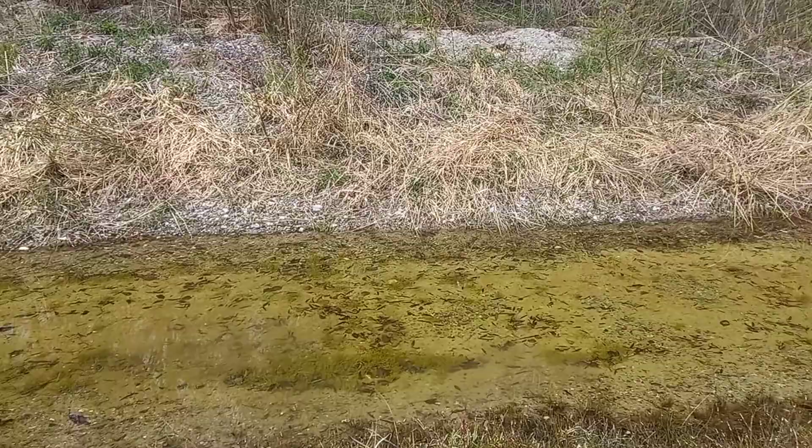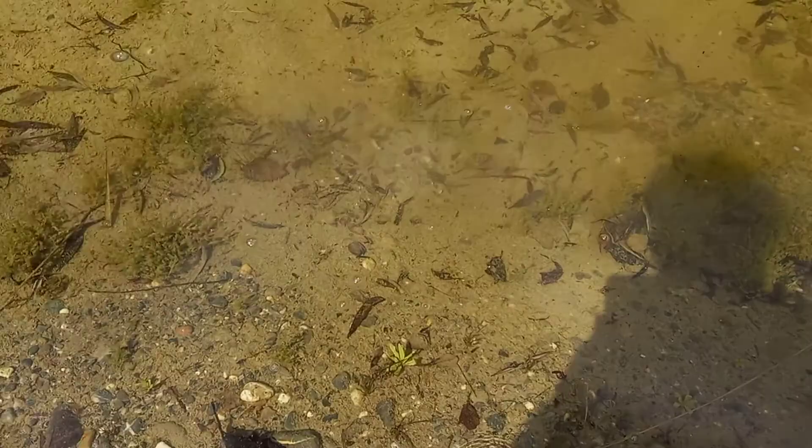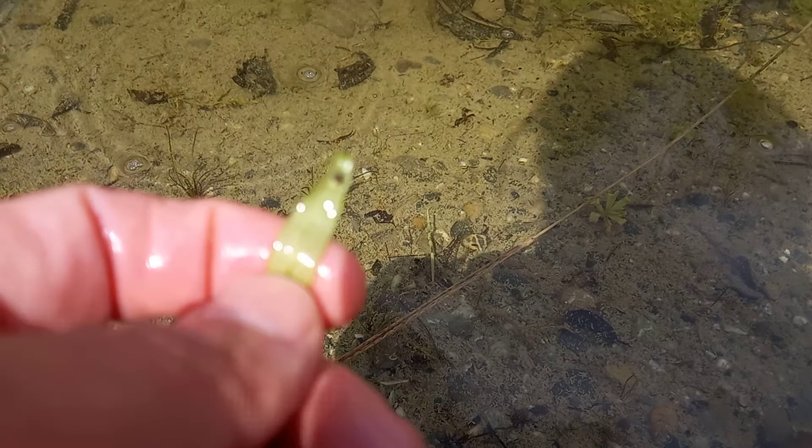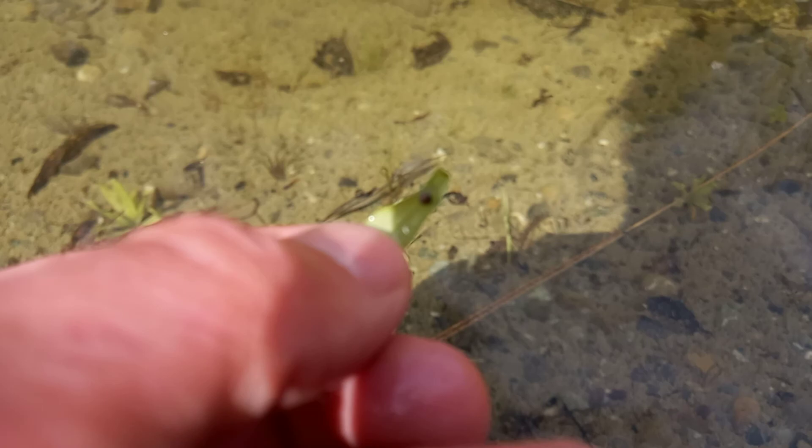Yeah, so very clean, clear, transparent water, and there are some eggs on the leaves. I just took this from this plant — you can see here the eggs on all the leaves, and you can see that this is a very dark egg, really almost black.